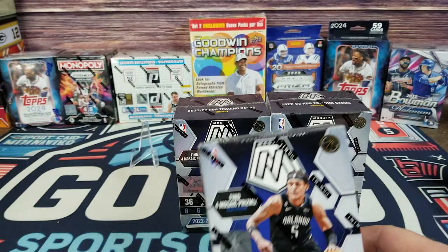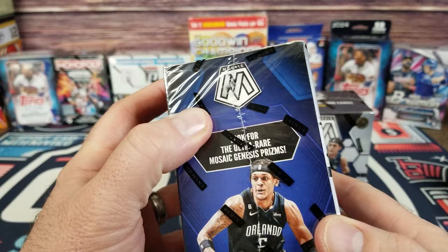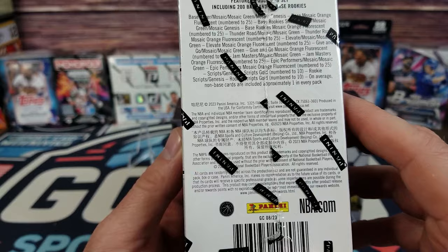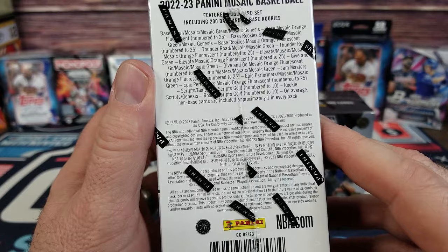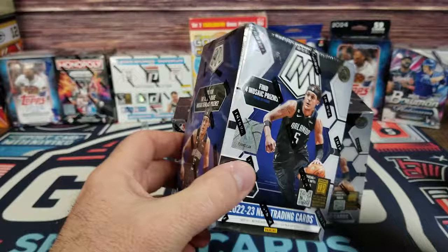So this is the 22-23 Mosaic Basketball. We're gonna find four mosaic prisms per box on average. We're gonna look for the ultra rare mosaic Genesis Prisms, Genesis Rookie Scripts Gold numbered to 10, Orange Fluorescence — a lot of cool stuff, typical mosaic items.